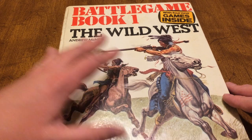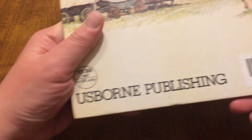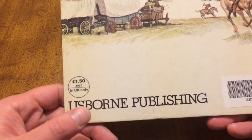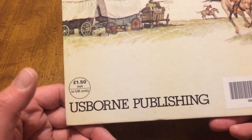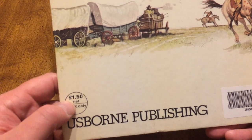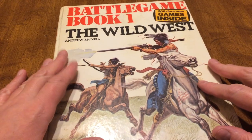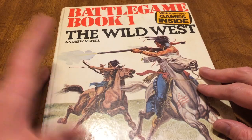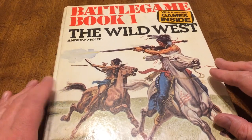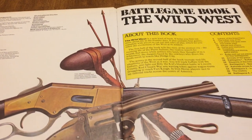These battle game books were published by Born Publishing. I don't really know them. Look at that — it cost a pound and 50p. Wow. 1975, hardback — a decent book.